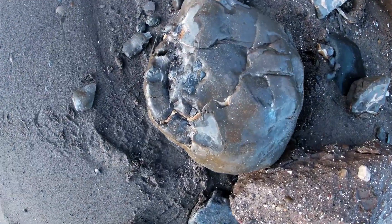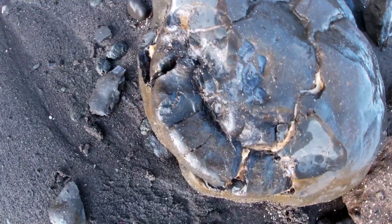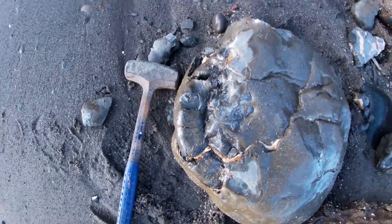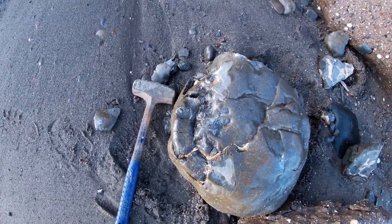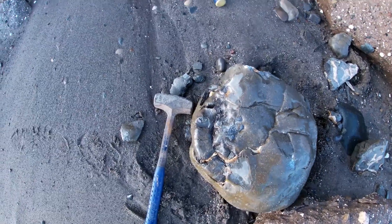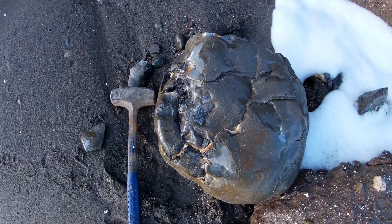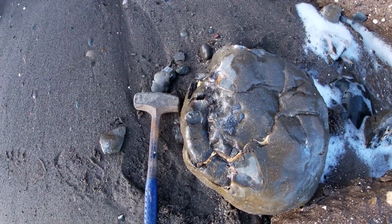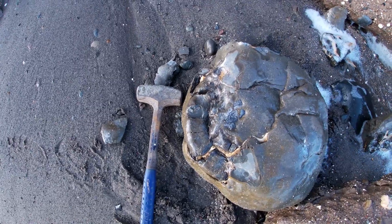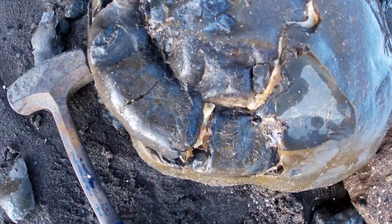We've got a really big ammonite in there - it's absolutely huge, there's my hammer for scale. Now that is a big block and it's very calcitic, so the likelihood is it's a bit crushed or something. But I'm going to leave it there and get it on the way back, because if it's all there that's going to be absolutely amazing. You can see the ribbing on the outside here.